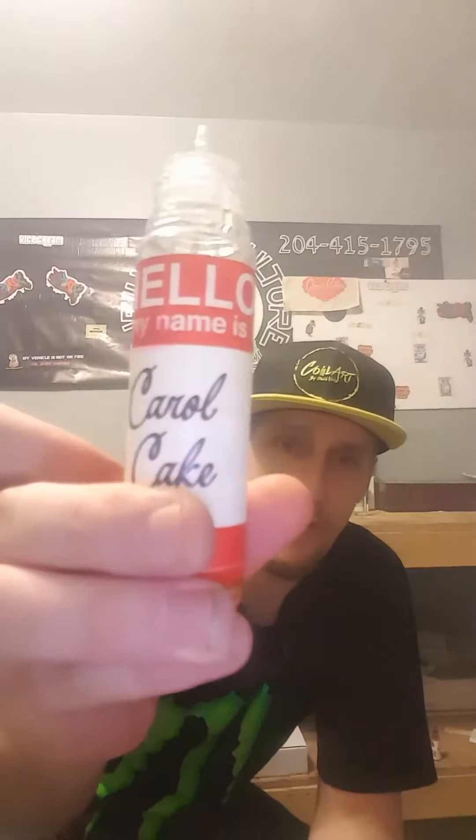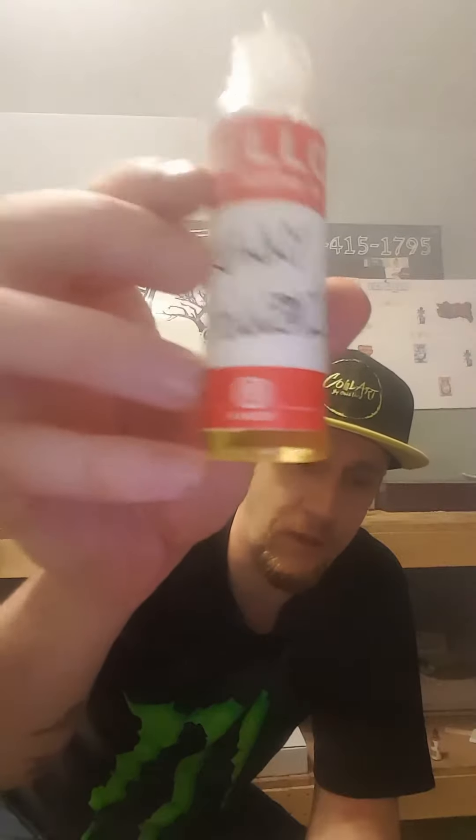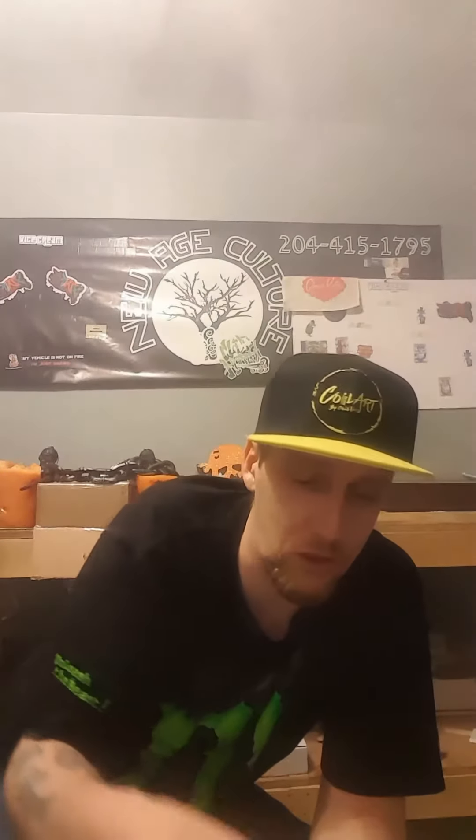Hey, how's it going everybody, Irish Hayes checking in with you guys once again for another review for another wonderful juice company. Today's review is going to be once again for my friends down at Juice Brothers, Mike and Mark. They are an amazing team and they do amazing flavors. I'm going to be doing the 'Hello My Name Is' line — this is the Caroline Cake, and also in that line is Kenny Cannoli. I don't have the last one in that line, which is Bob Tarts, so that'll come in a later date in a separate review.